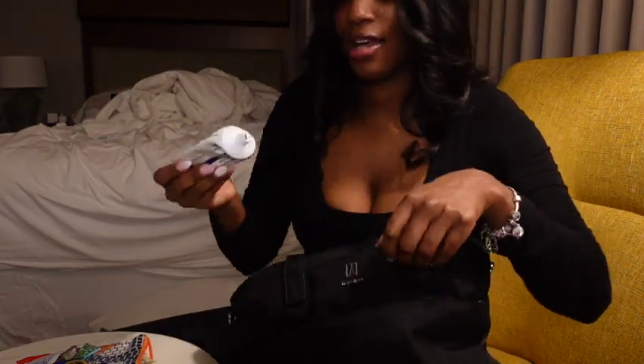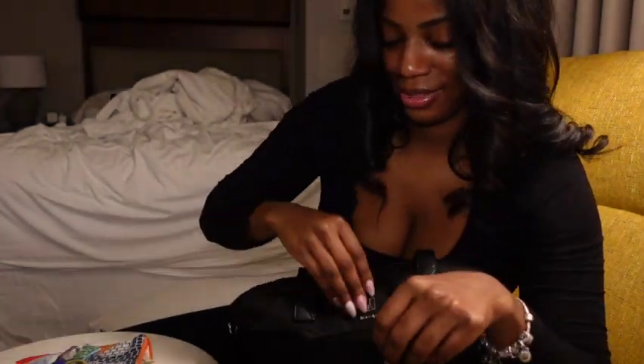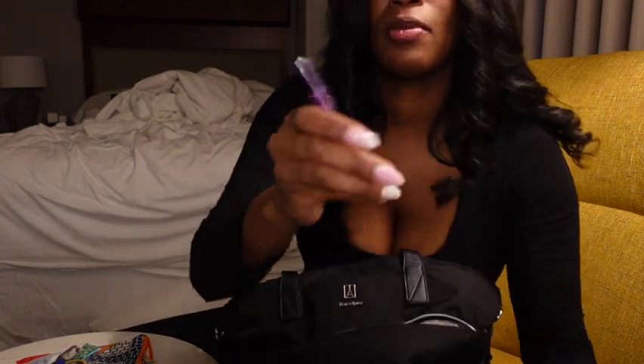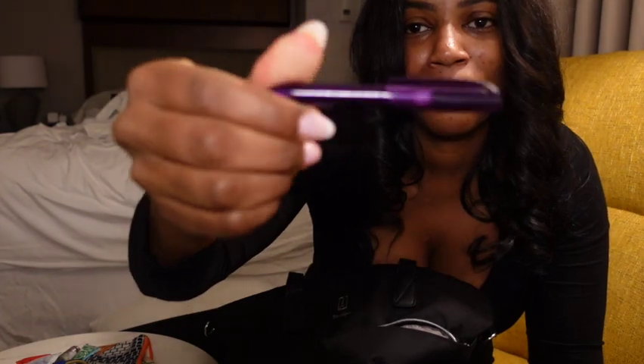I have eczema cream in here — gotta keep that so my skin won't be super dry. It's important to keep a pen too. I love having this little pen; you get it in your amenity kits when you're traveling international.